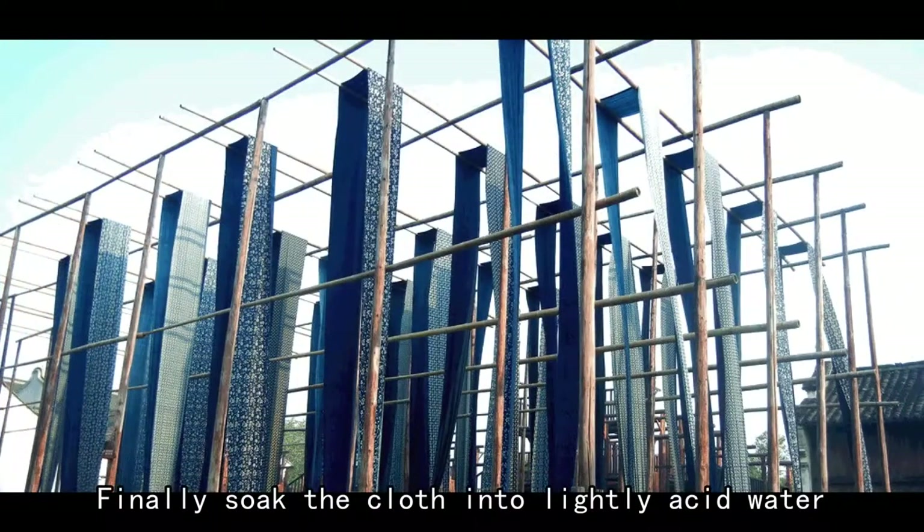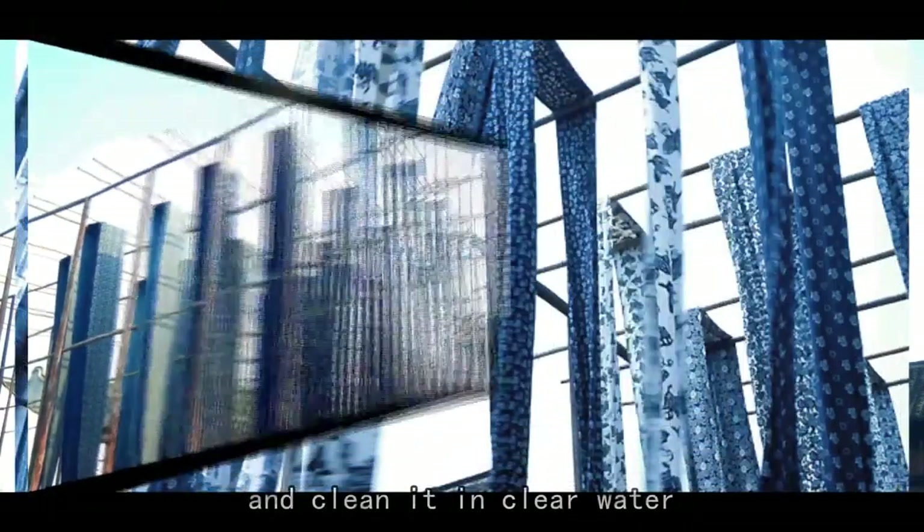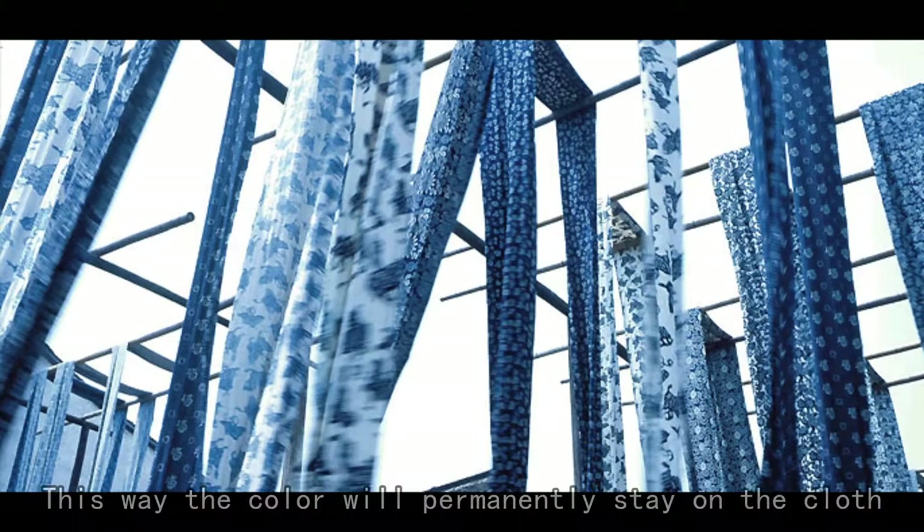Finally, soak the cloth into light acid water. Scrape the dye-resist agent away and clean it in clear water. This way, the color will permanently resist on the cloth.